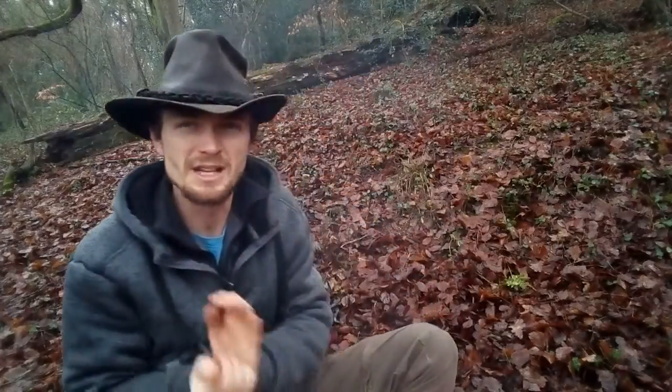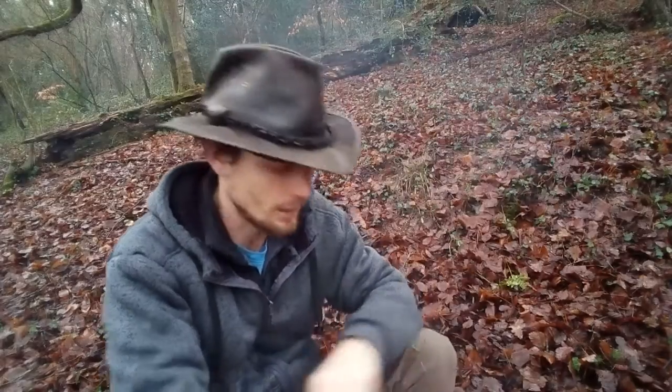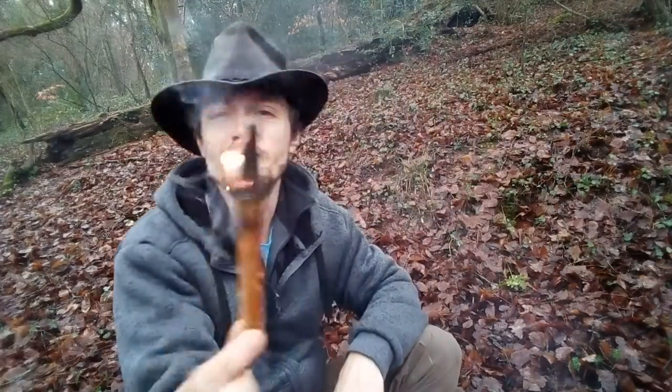Hey guys, no friends here. I don't know what number this would be, but this is Finding Tinder, and I'm going to talk about Fatwood.